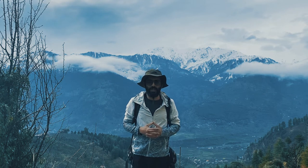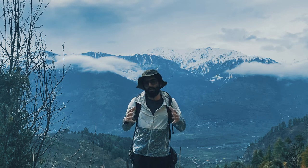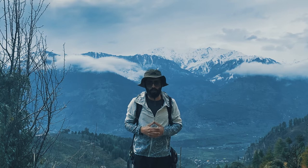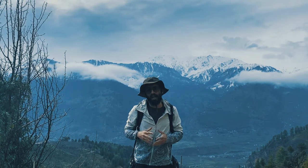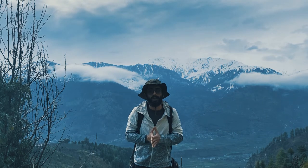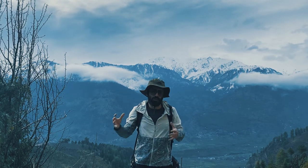Hello friends, myself Pushkar from Kailashrath Treks. In our last video we had talked about trekking shoes, and today we are going to discuss different clothing tips under different climatic conditions while doing a Himalayan trek.